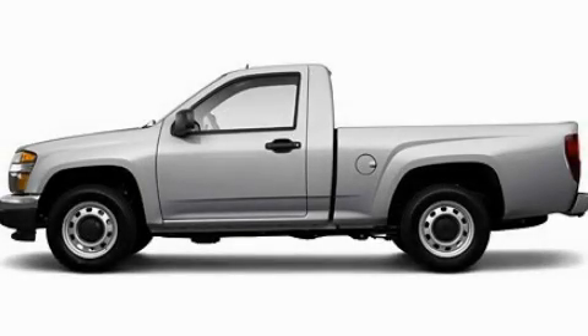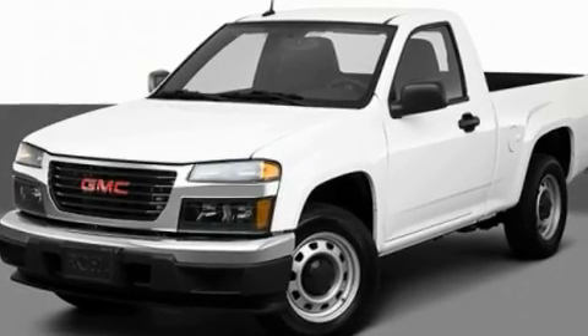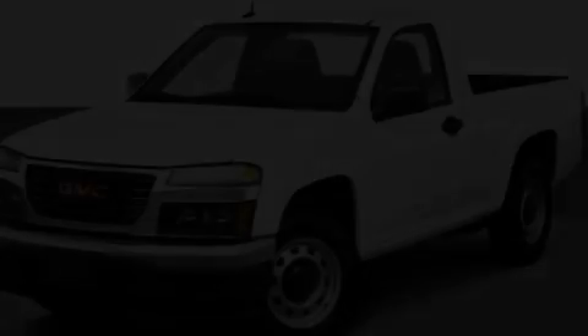This is a 2011 GMC Canyon. It has the power to move what you need and the look, too. It features a four-cylinder engine and an automatic transmission.